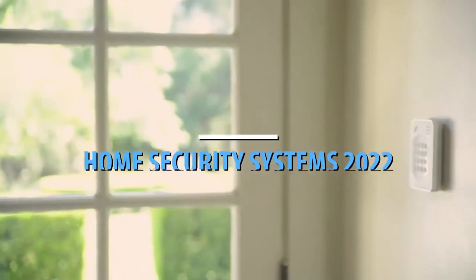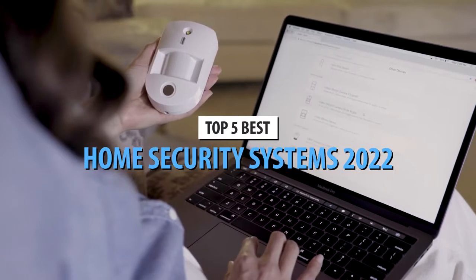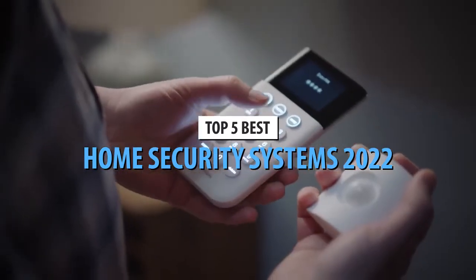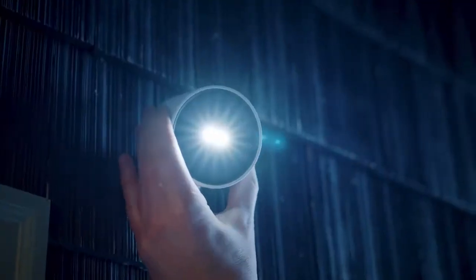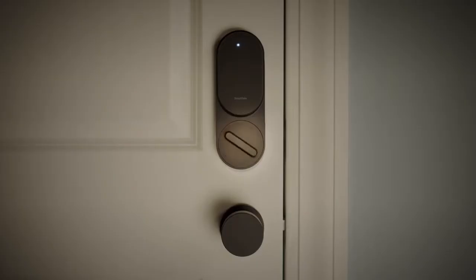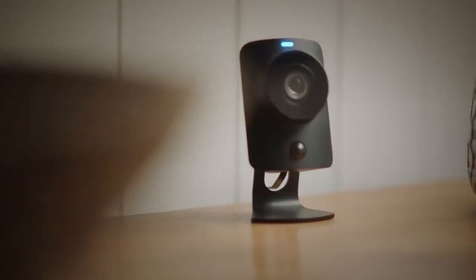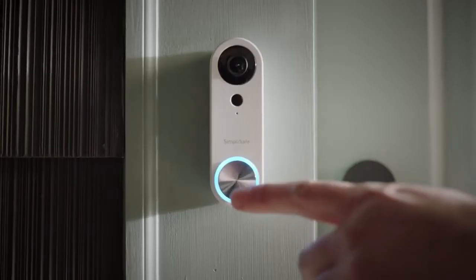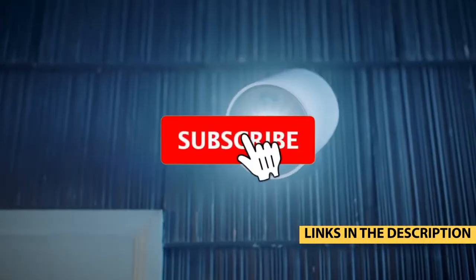What's up, guys? Today's video is on the top 5 best home security systems in 2022. Through extensive research and testing, I've put together a list of options that'll meet the needs of different types of buyers. Whether it's price, performance, or its particular use, we've got you covered. For more information on the products, I've included links in the description box down below, which are updated for the best prices.